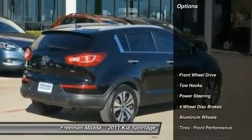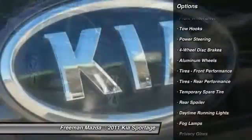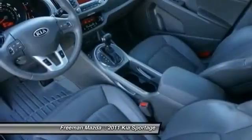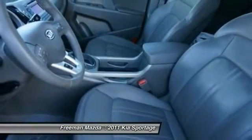Here are some of this vehicle's great options: Traction Control, Anti-Lock Braking System, Steering Wheel Audio Controls, Stability Control, Power Steering, Adjustable Steering Wheel, Driver Airbag, Keyless Entry, 4-Wheel Disc Brakes, and Cruise Control.